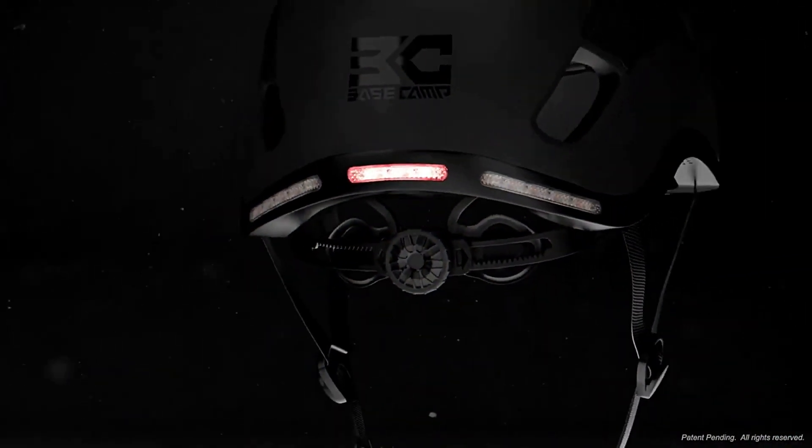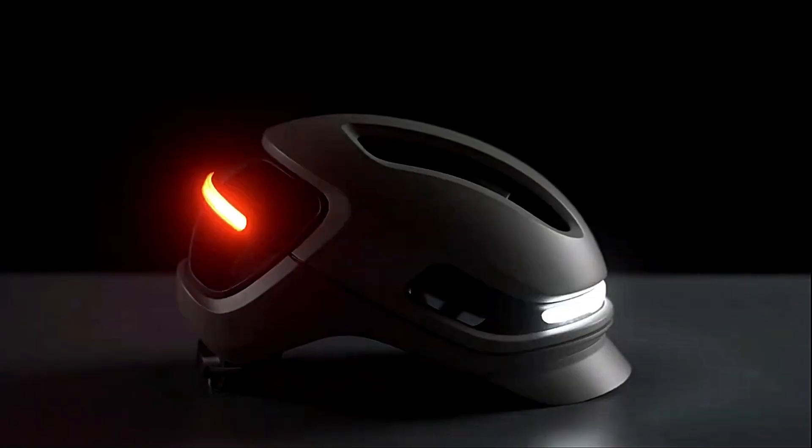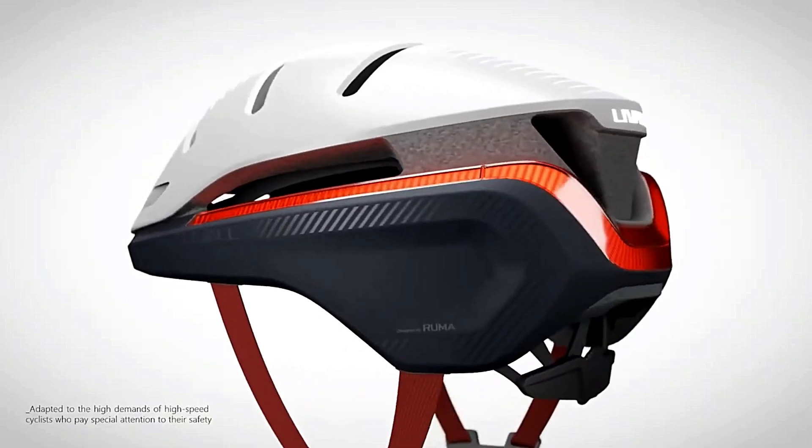In this video, we will talk about the 7 best Smart Bike Helmets that have the best safety and connection features to keep riders safe and linked. So let's start it.